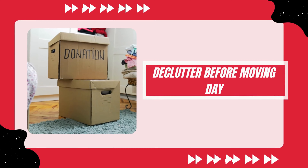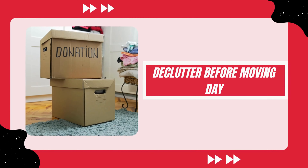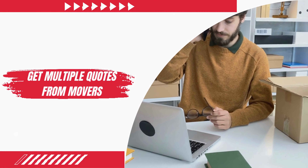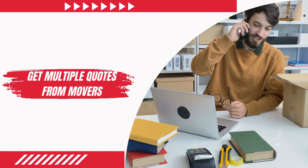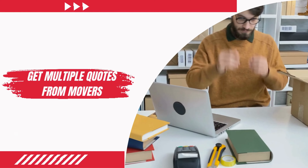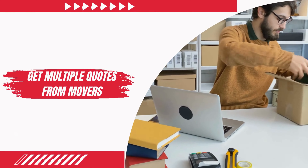Before starting the packing process, make sure to declutter all unwanted and useless items from your moving belongings. To ensure safety, security, and budget-friendly moving services, don't get a quotation from a single mover. Make sure to get quotations from multiple moving companies and compare their prices and services.